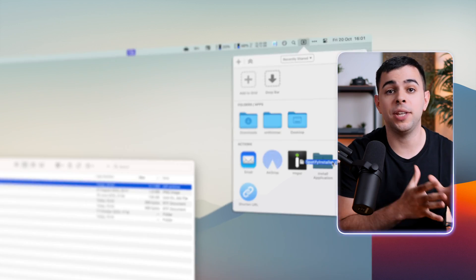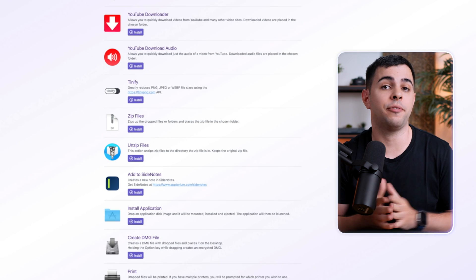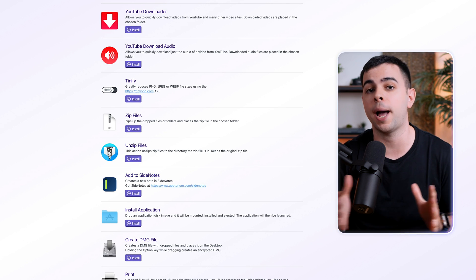I use this all the time when I'm replying to someone on Reddit or other websites where you can't attach pictures. There's also Install Application, which is really cool. You know when you install an app and you have to mount the DMG file, drag it to Applications, eject, and delete the DMG file? Well, if you drag and drop the DMG file into Dropzone, it'll do all of that for you instantly. There's a whole list of actions you can get. This is a great app that, just like Alfred, feels like 100 apps in one.